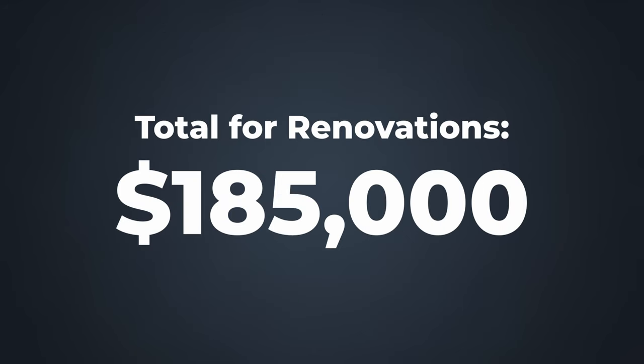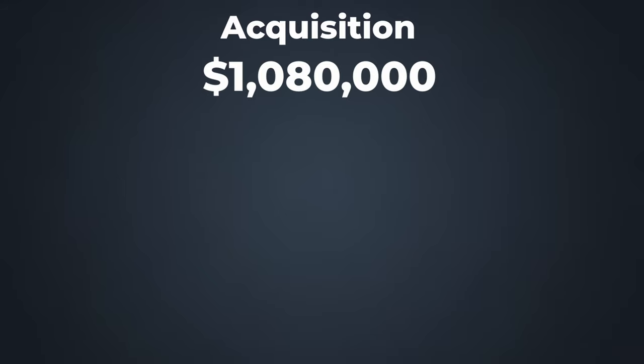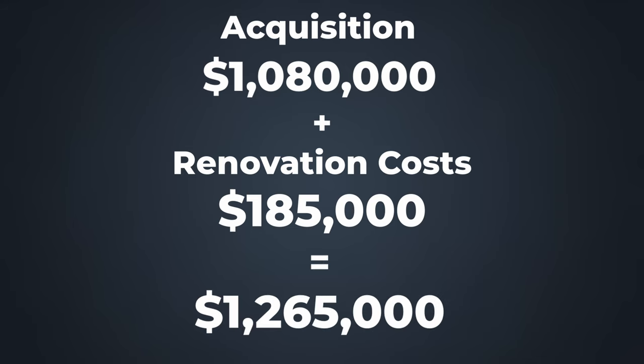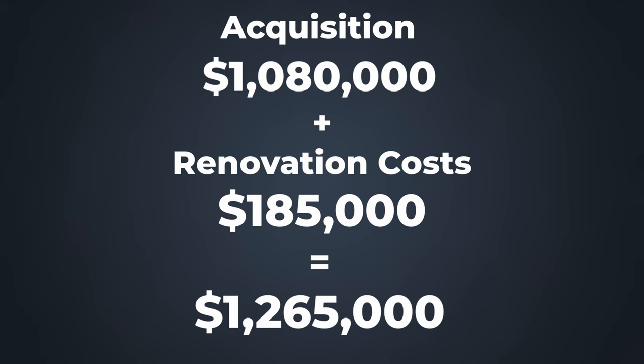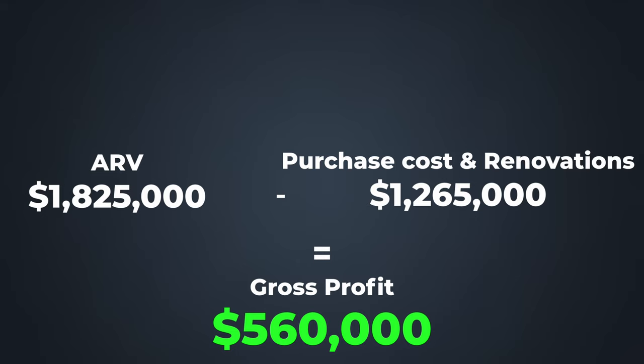The acquisition for this property was $1,080,000. Plus renovation cost of $185,000 equals $1,265,000. The ARV — after repair value — in the current market is $1,825,000. So ARV at $1,825,000 minus $1,265,000 (purchase cost plus renovation) equals a gross profit of $560,000. Flipping houses is a lot of work, but given the right renovation strategies and real estate knowledge, you can make this journey highly profitable.